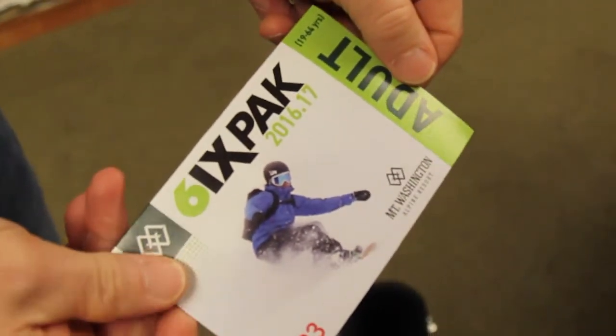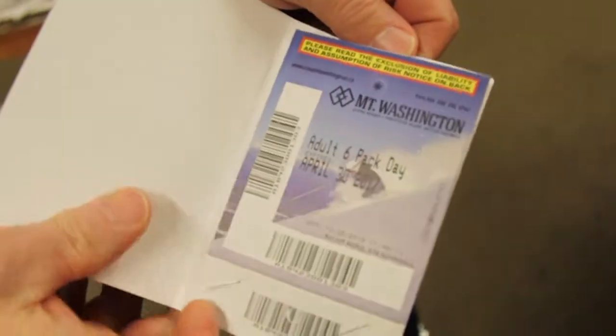Winter's right on its way and we've got the six packs back this year. The six packs are a group of six Alpine direct-to-lift tickets — you can split those up, share them around, or just keep them all to yourself. They're really flexible and they are available at Thrifty Foods or online at mountwashington.ca.